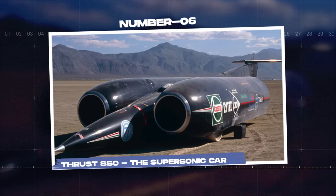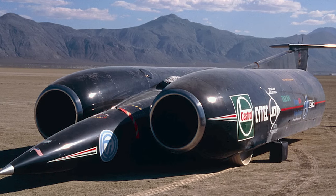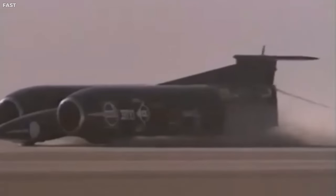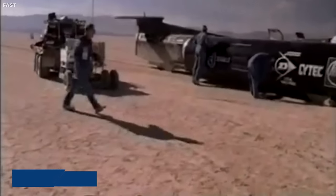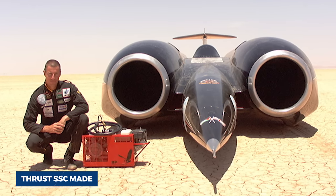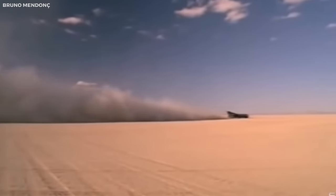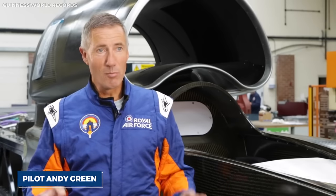Number six: Thrust SSC, the supersonic car. The Thrust SSC, or supersonic car, is a vehicle that has done more than just push the boundaries — it has shattered them. On October 15, 1997, in the Nevada desert, the Thrust SSC made history by becoming the first land vehicle to officially break the sound barrier, a feat previously reserved for aircraft. Driven by Royal Air Force fighter pilot Andy Green, the Thrust SSC reached a top speed of 763.035 miles per hour, breaking the sound barrier and creating a sonic boom heard by those present.